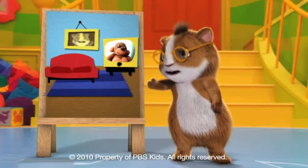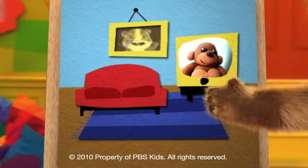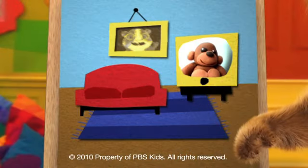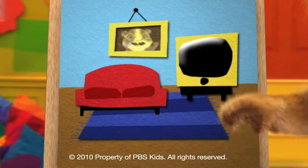Okay, the TV is on, but no one is watching it. Should we leave it on or turn it off? Turn it off! Turn it off! Cool!